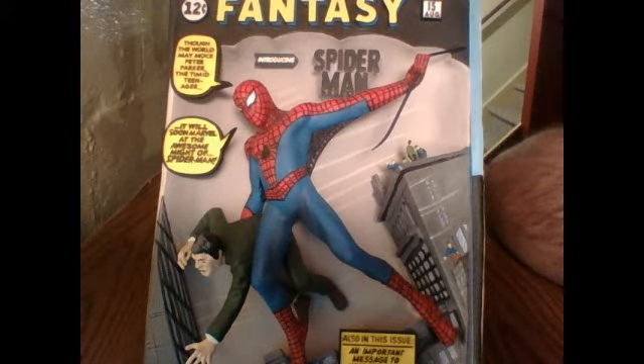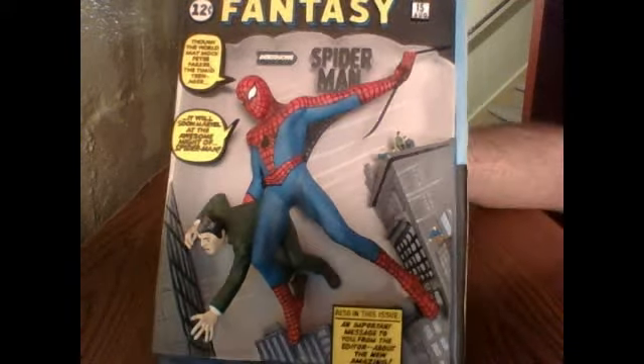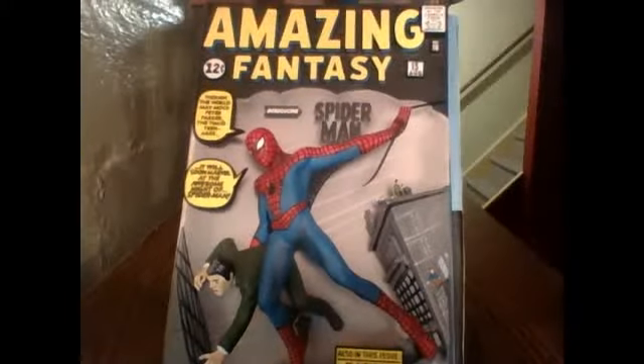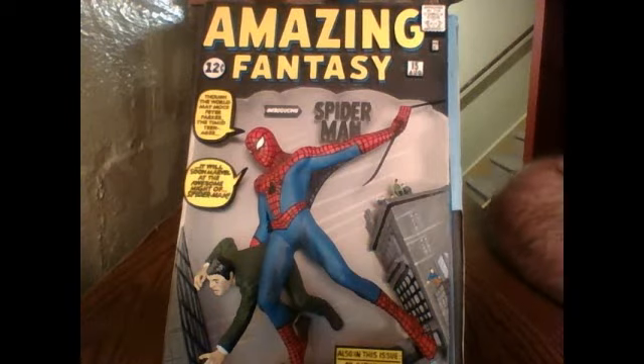Hello folks, this is Longshot1982 with another review. Today I'm going to review the Sideshow Collectibles Spider-Man Comiquette. I do believe people consider it a grail. I agree in the sense that it is probably the best portrayal of the character to date. I don't think there is a better one out there.